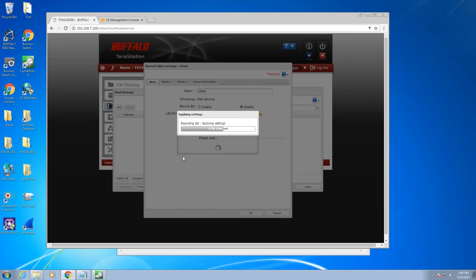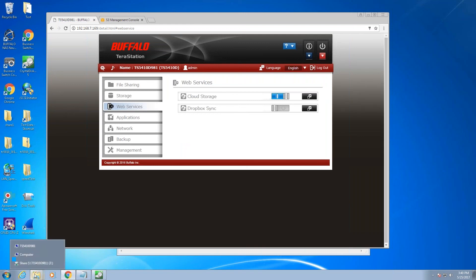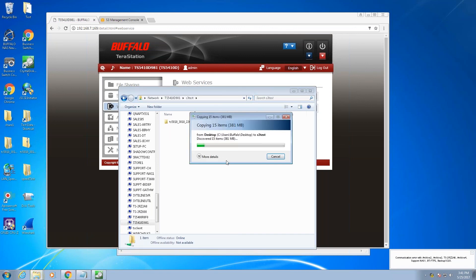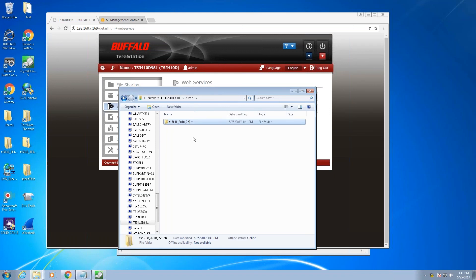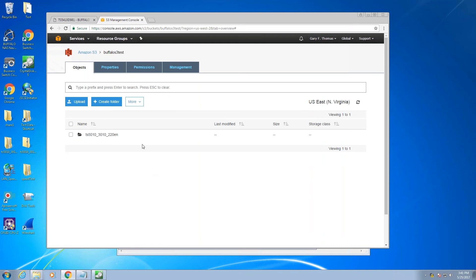That only took a couple of minutes to set up. Going back to folders and refreshing, you can see my new S3 Test folder. It's currently empty, so I'll grab a folder and copy it over — this is over 10 gigabit using Windows file copy drag and drop. Refreshing my S3 bucket in the AWS console, the folder is already up there. I can drill down and see all the files — in this case it's a firmware updater I copied. Very quick and very easy to set up.